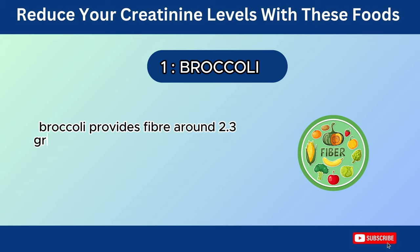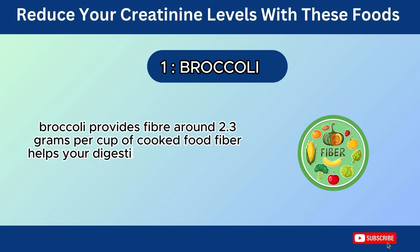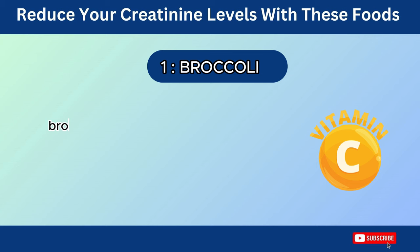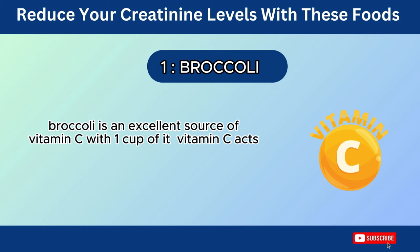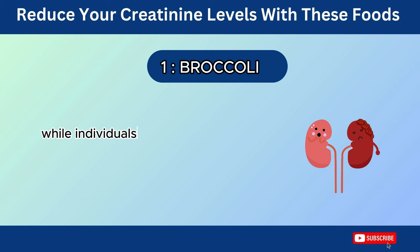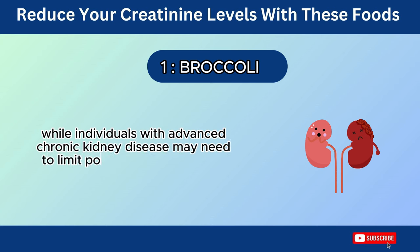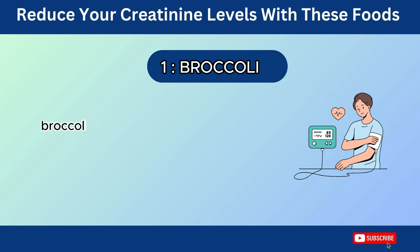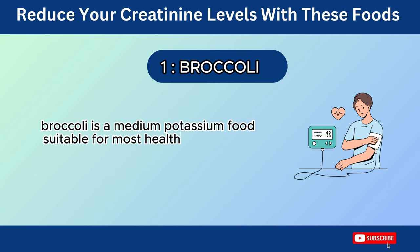Broccoli provides about 2.3 grams of fiber per cup of cooked food. Fiber helps your digestive system eliminate waste products efficiently, easing the workload on your kidneys. Broccoli is an excellent source of vitamin C, with one cup containing over 100% of your daily recommended intake. Vitamin C acts as an antioxidant, potentially reducing oxidative stress and inflammation in your body, including your kidneys. While individuals with advanced chronic kidney disease may need to limit potassium intake, broccoli is a medium potassium food suitable for most healthy individuals.